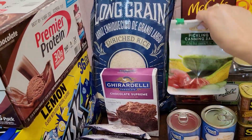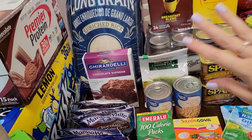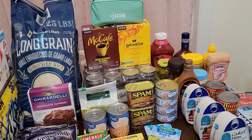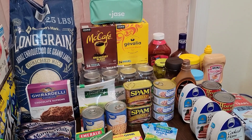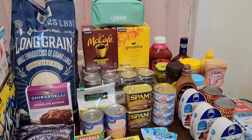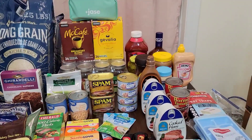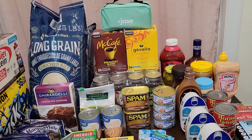I also got another bag of pickling and canning salt. I'm starting to do my own canning at home — I've been canning some chicken, and next I'd like to can some ground meat. I have videos of me canning chicken on my channel and a playlist dedicated to canning meat that I'll continue to add to. If you're not subscribed, please go ahead and subscribe — I have all sorts of playlists on different prepping topics.